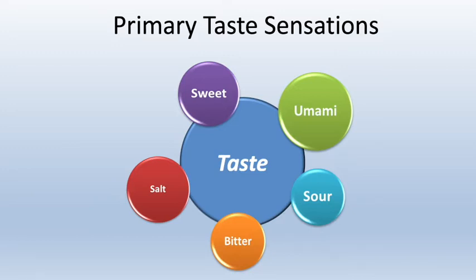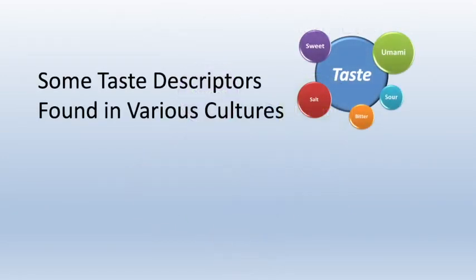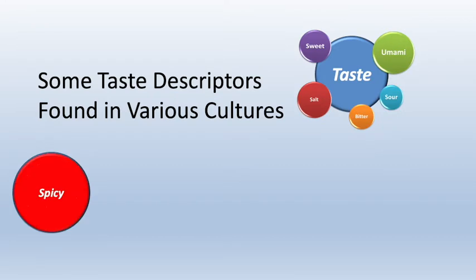Sour ingredients include vinegar, citrus juice, and wine. Bitterness is found in ingredients like cacao beans used in the production of chocolate, and also coffee beans. Bitterness can also be found in herbs like sage and rosemary. Umami is defined as the savory notes we perceive in ingredients like meat, cheese, tomatoes, and mushrooms. Umami can also be created in the cooking process.